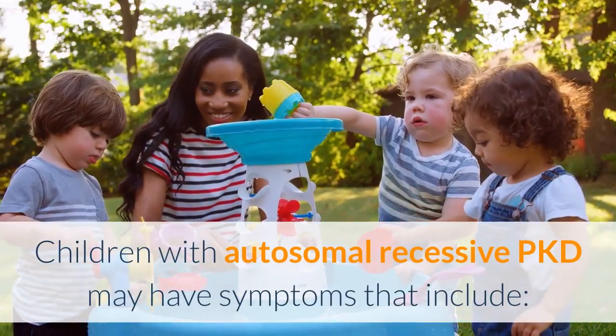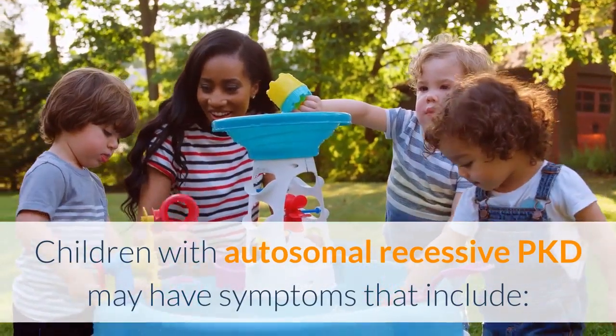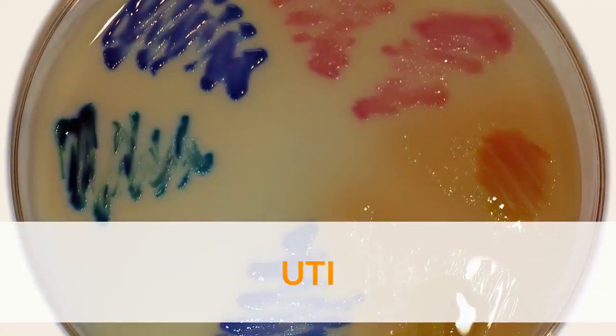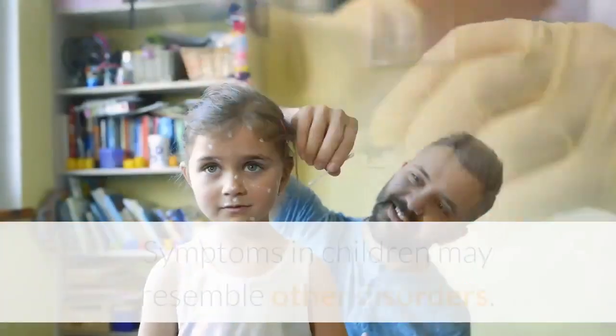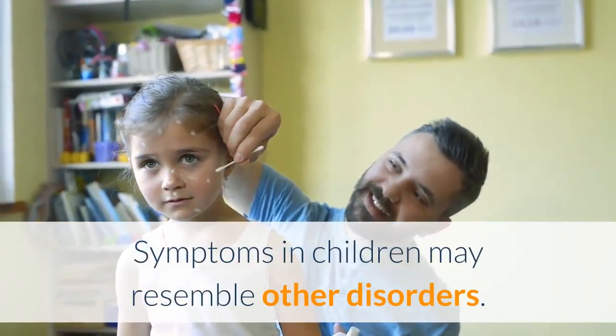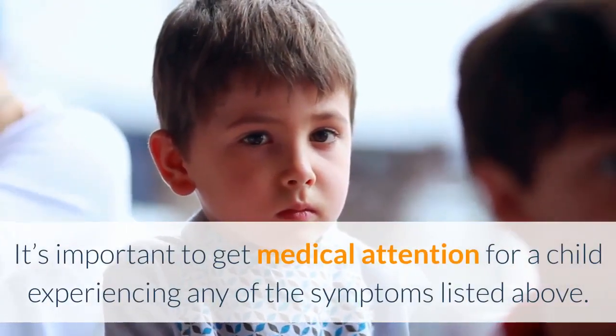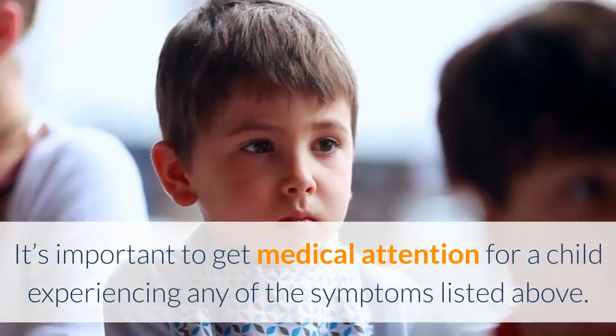Children with autosomal recessive PKD may have symptoms that include high blood pressure, UTI, and frequent urination. Symptoms in children may resemble other disorders, so it's important to get medical attention for a child experiencing any of the symptoms listed above.